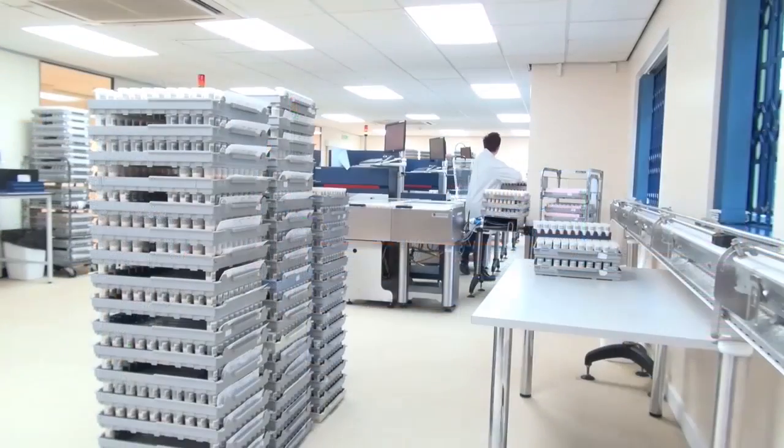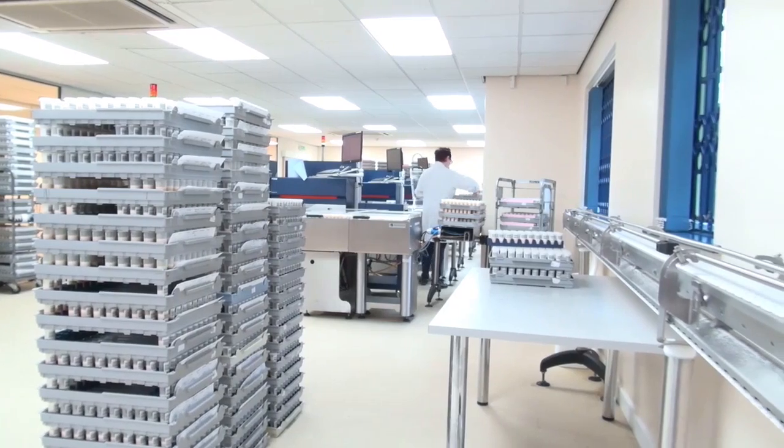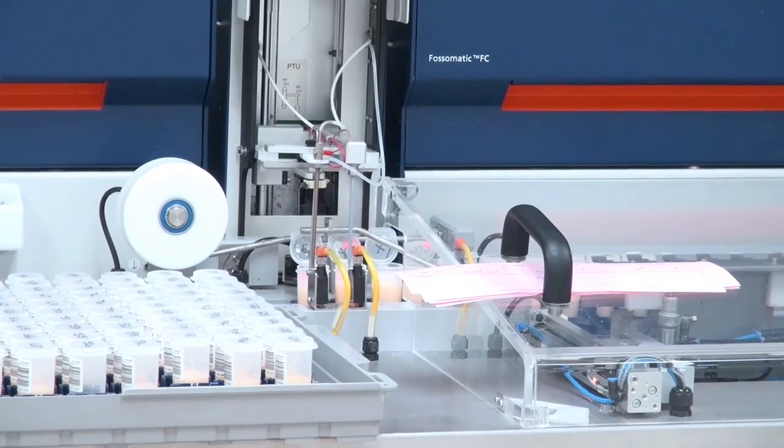Currently we're working on a couple of projects. Fatty acid profiling is one and we're just following the trends in that, putting it down to individual herds. There's a lot of samples going through so each sample will have that information. We're also looking at ketosis — acetone and BHB.